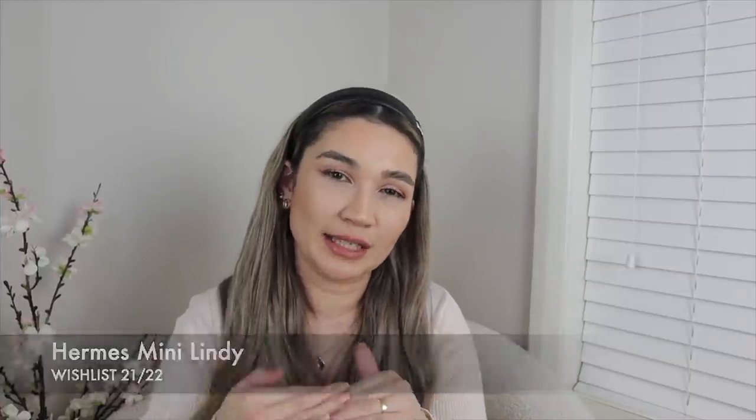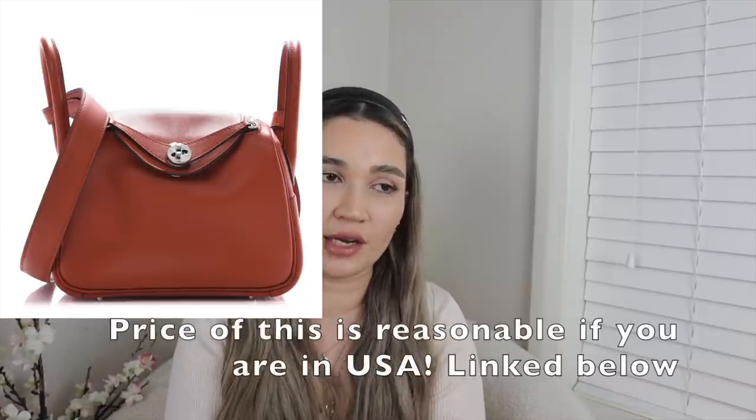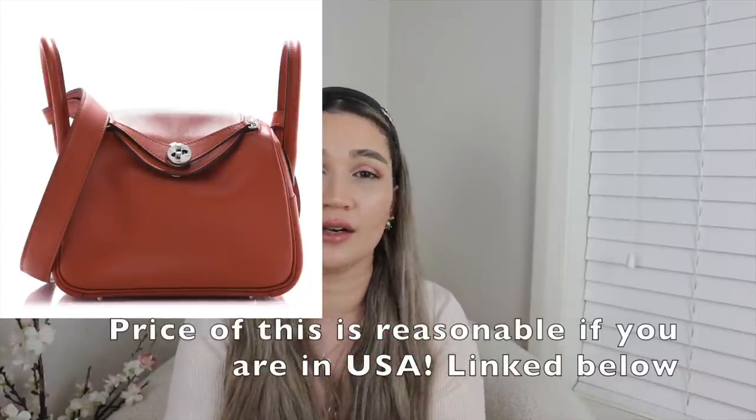I'm still a bit on the fence about the mini Lindy. I would potentially get one if I can get it at retail price — like if it comes up on their website. If it never happens, that's okay, because the mini Lindy would be more of a casual bag and it is a pretty high price point.